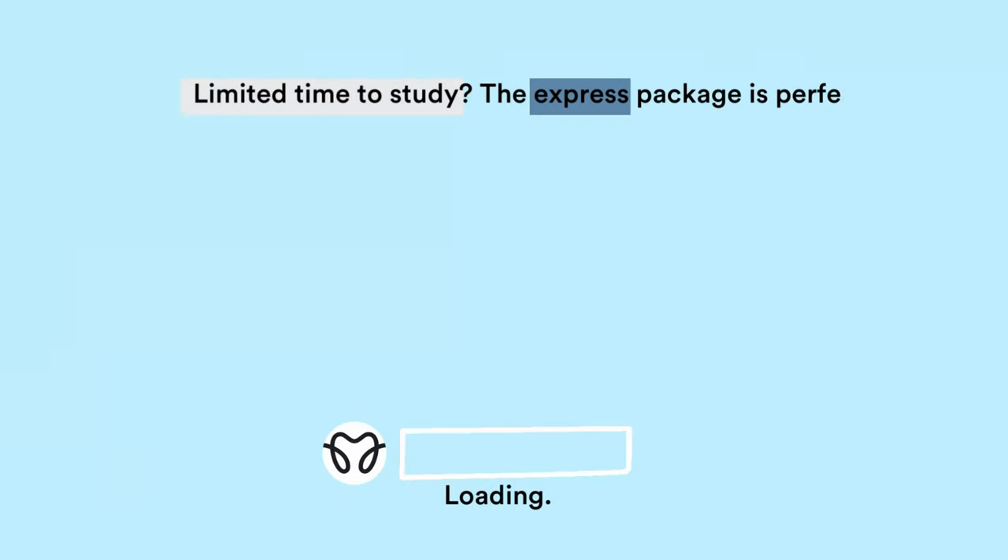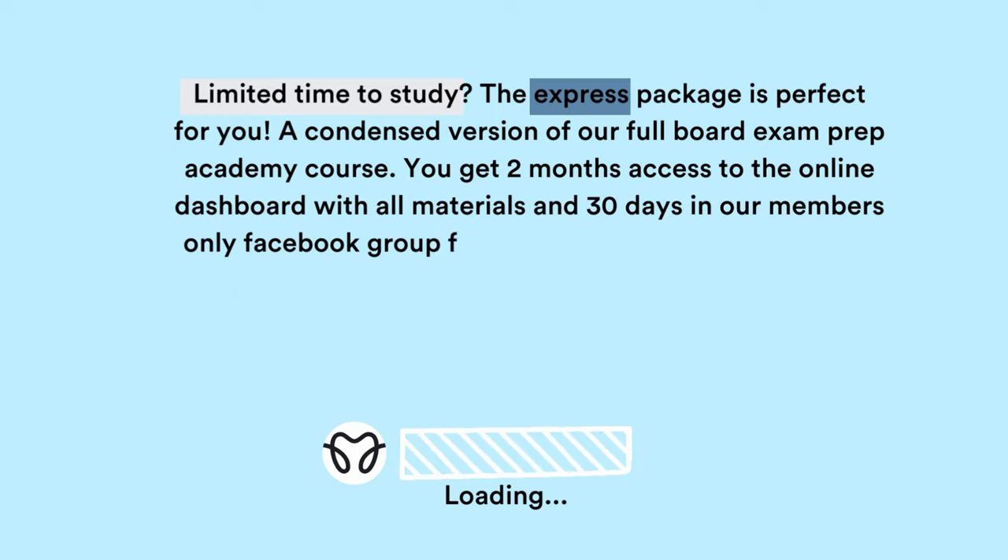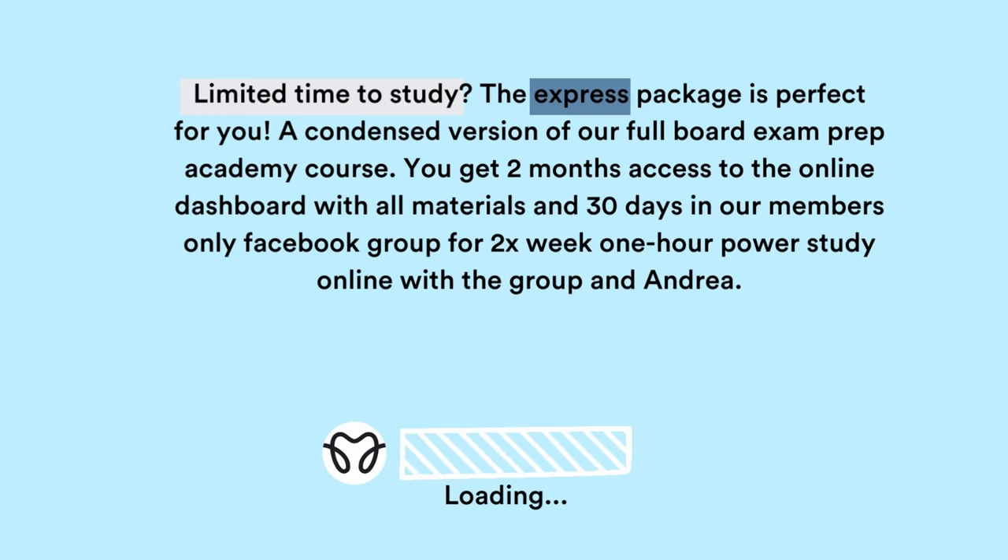In the express course, you get a full two months of access to go through everything inside that course. So there are mock exams, case studies, videos, and PowerPoint materials. You can pick and choose what you want to go through. If you have two months, you will definitely be able to go through everything no problem. What students tell me they like to do is log into their express board exam prep academy and pick and choose what they need help with.